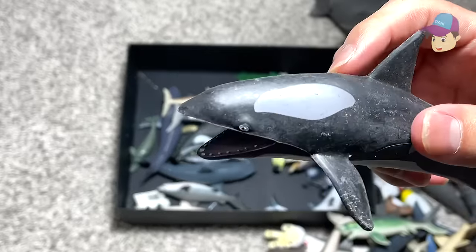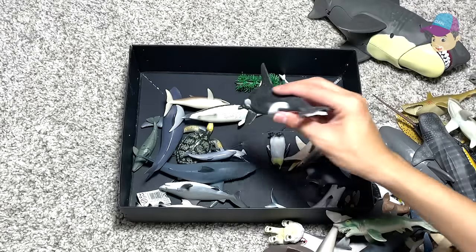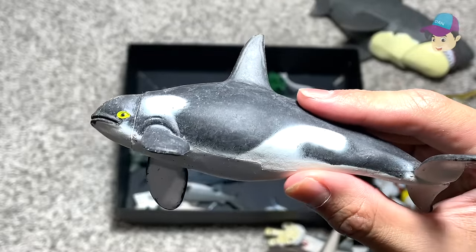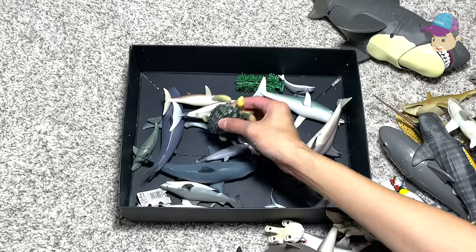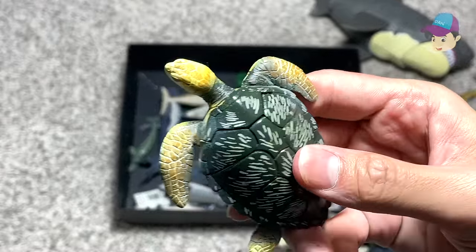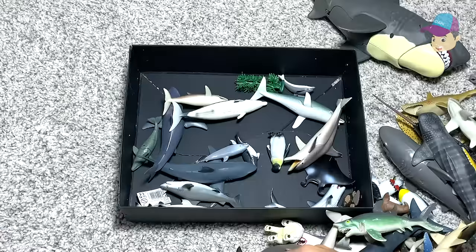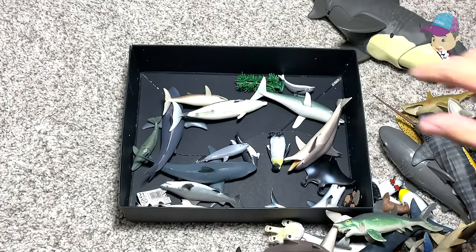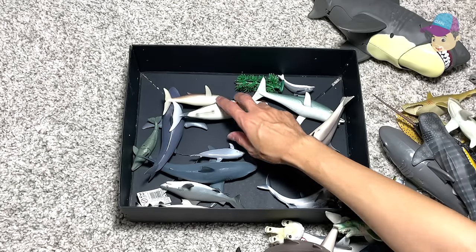Orca — another one which is known as the killer whale. They are extremely good hunters. Another orca figure right over here. Green sea turtle — I really love turtles. They actually go onto the beach to lay their eggs, and the young turtles actually crawl from the eggs and walk and swim towards the ocean. And many of them don't really get to survive for long.